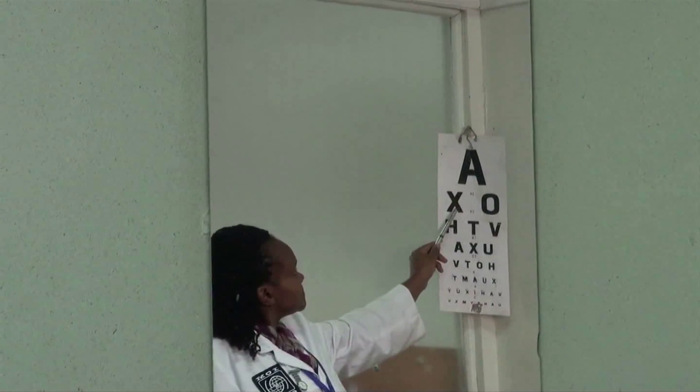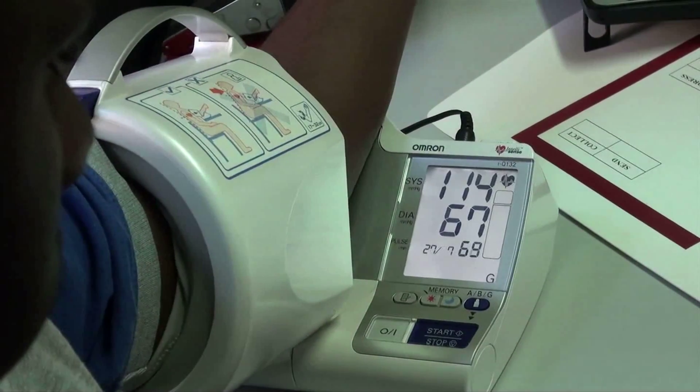A nurse then takes the client's full medical history. Height, weight, visual acuity, and blood pressure are measured.